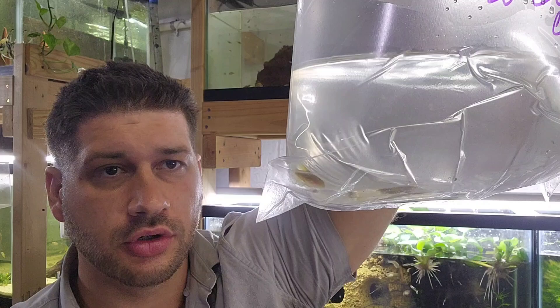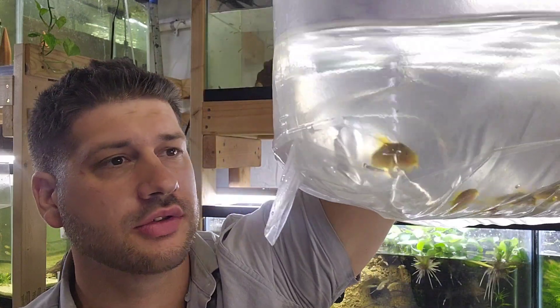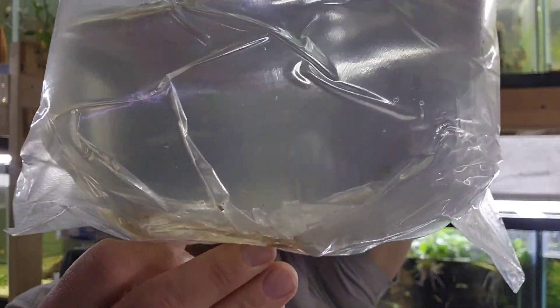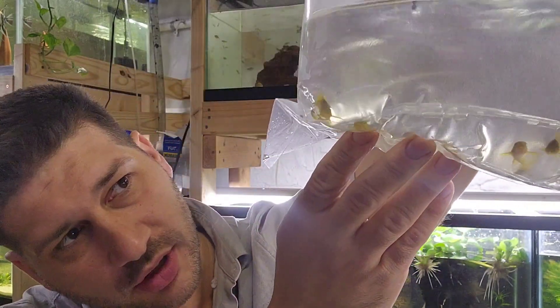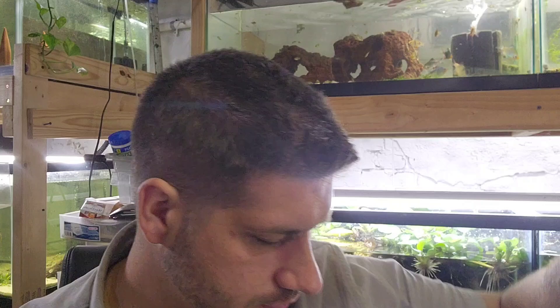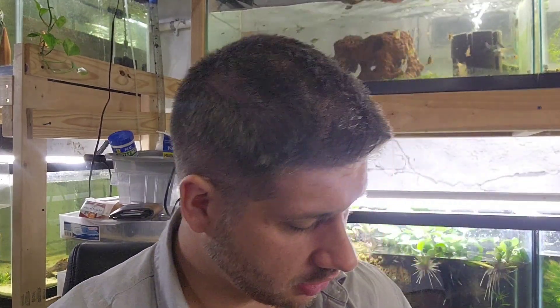We got a bag of 8 Gold Laser Corys, got them for $40. I already have a bunch more so we'll probably just sell these — see if there's any bigger females first, then sell off whatever. I already have like 17 of them. Trying to get a big colony going.